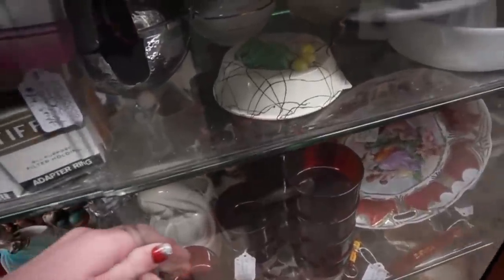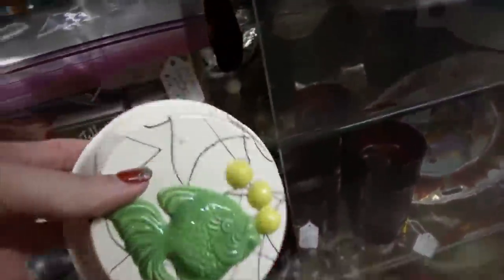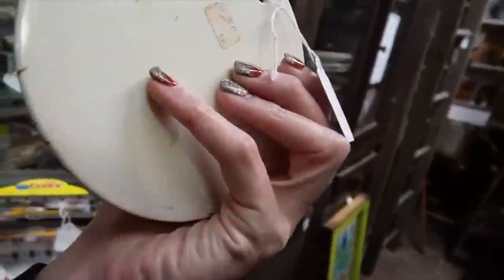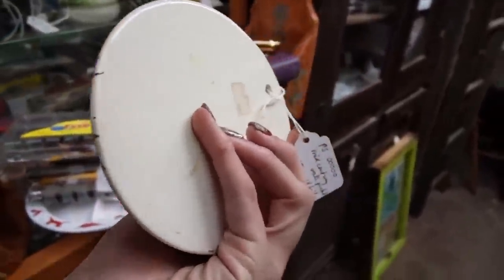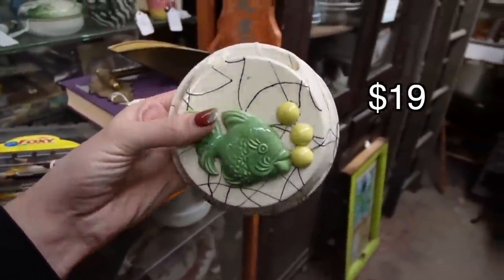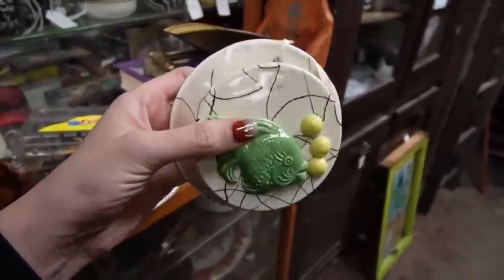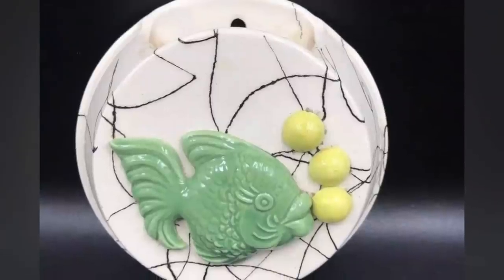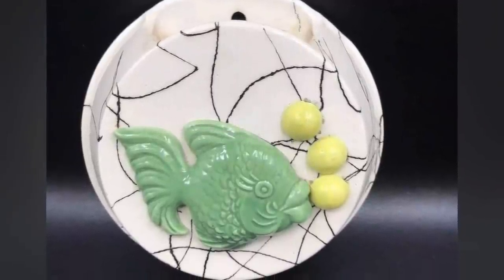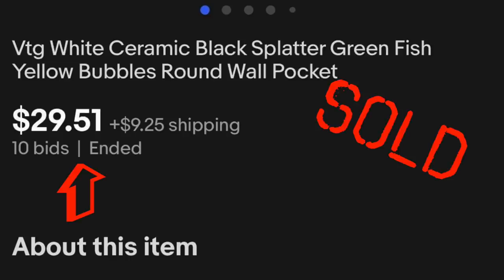What do we have here? It's a fishy with bubbles — a wall pocket. It kind of reminds me of those mermaids with the bubbles. This is $19. It's a kitschy piece. I think there's a partial discount if we spend more than a certain amount with Paul, so we will take the little kitschy fishy.